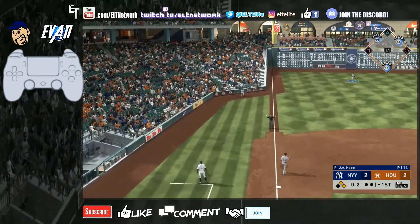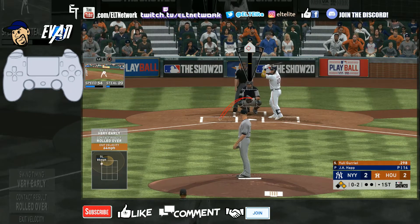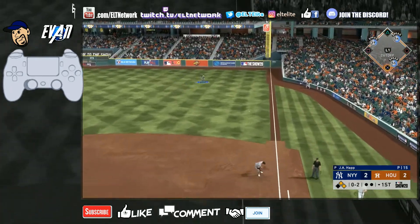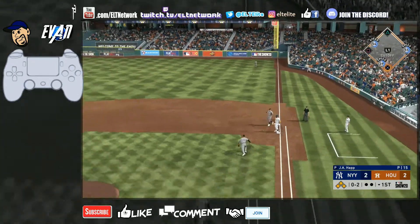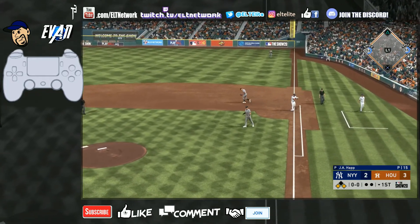Another foul ball — that was close. Another slider, no way he'll know that's coming. What's with the banging though, this is weird. And another hit — are you serious?! Another hit, another run scored. Call me crazy, but something weird is going on here.